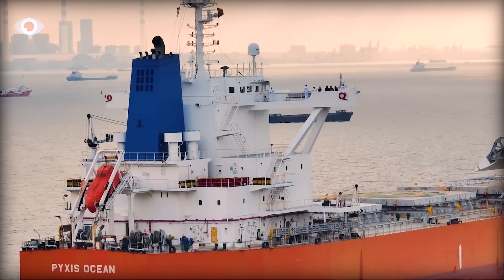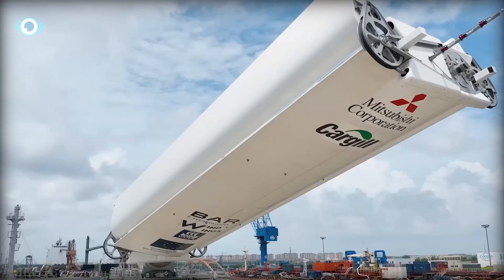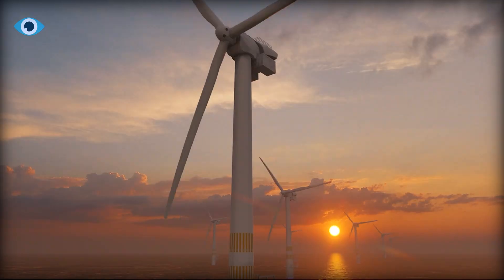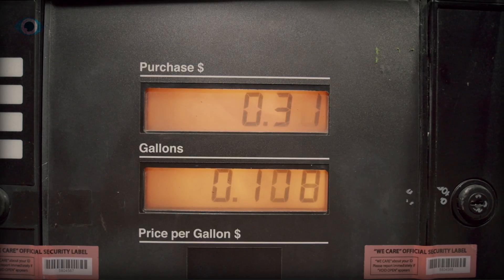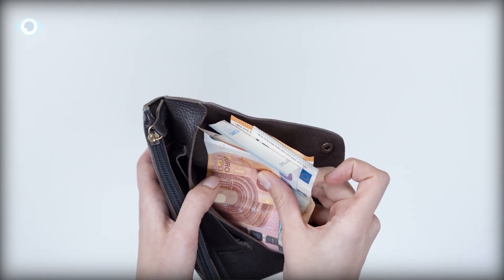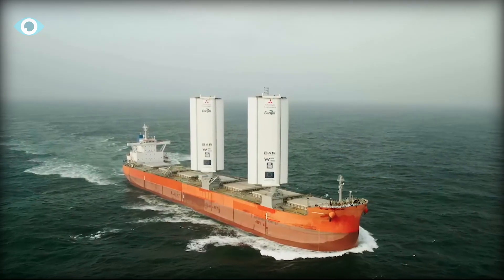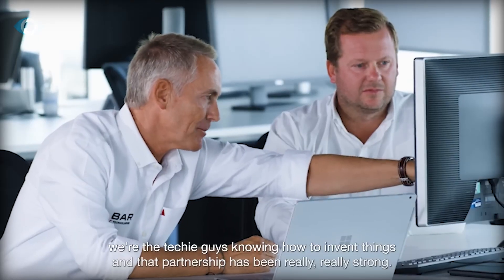But these sails do more than just look cool and pay homage to the past. Schofield mentions that the Pyxis Ocean could save up to 40% on fuel consumption thanks to its new wind-powered technology. Given how expensive fuel is these days, that's not just good for the environment — it's good for the wallet too. And in an industry where both environmental regulations and fuel costs are only going up, that makes Wind Wings not just a smart choice, but a pretty obvious one.